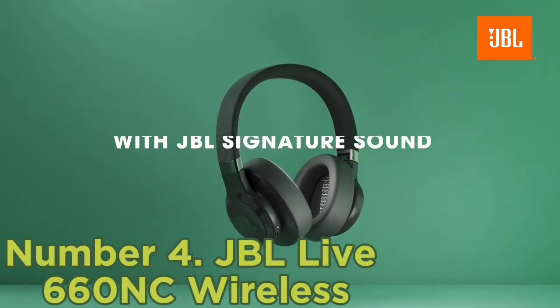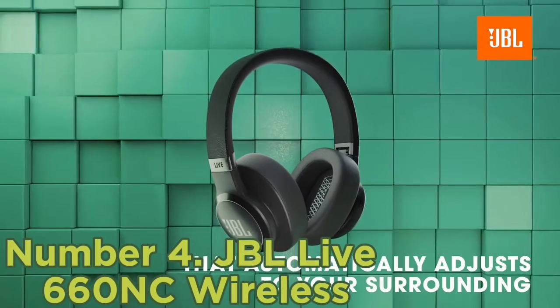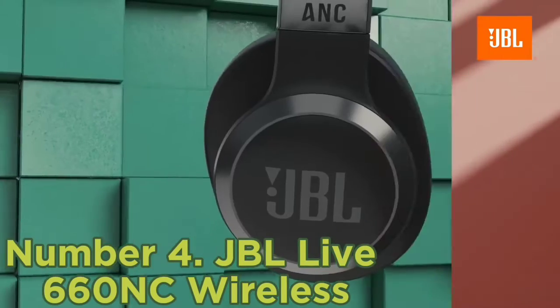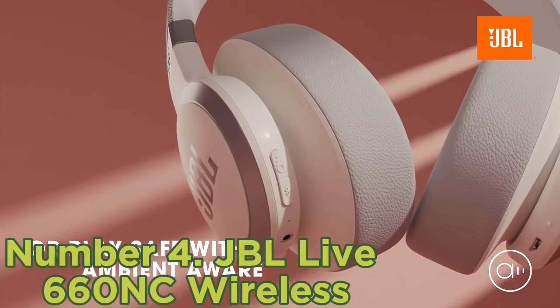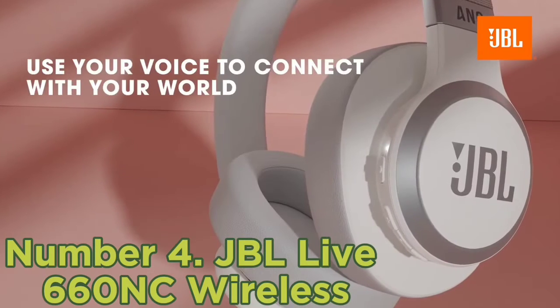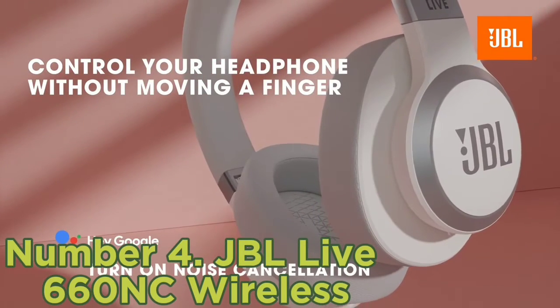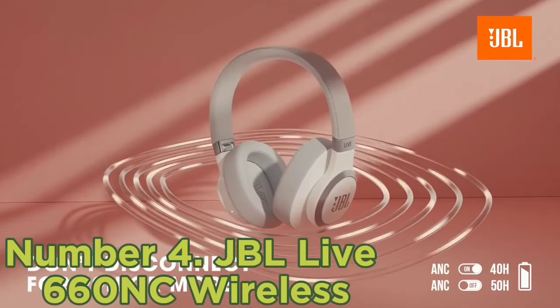Number 4: JBL Live 660 NC Wireless. If you want a pair of over-ear headphones that you can use for workouts, consider the JBL Live 660 NC Wireless. These over-ears have a versatile overall performance and good stability to stay on your head during activities like runs or bike rides. They're sturdy and have a decently comfortable fit for most people, although they clamp onto your ears a bit hard during long listening sessions.